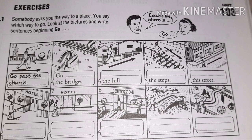The person is going into a hotel, so: go into the hotel. And in the seventh picture, he is going in front of the hotel road — in front of the hotel — so he is going past the hotel: go past the hotel.